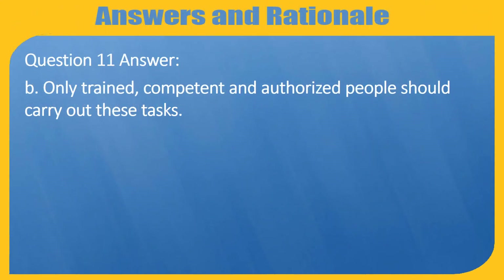Question 11 Answer: B — Only trained, competent and authorised people should carry out these tasks.